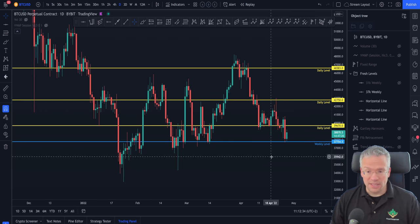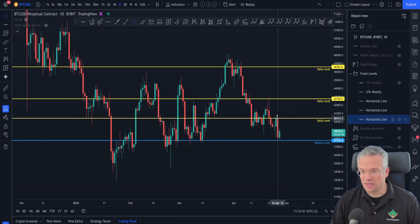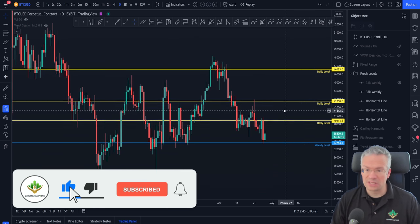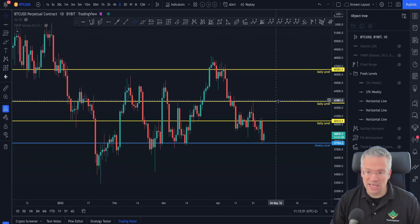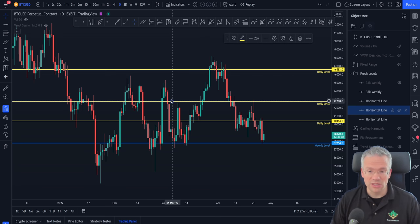The first thing I would like to do is update some of these levels. This daily level, for example, has now been traded through several times, so it is not as interesting anymore. This one up here at 40,414 is an untapped daily level, which is already much more interesting.